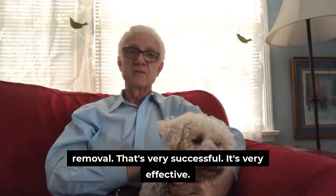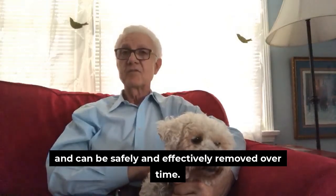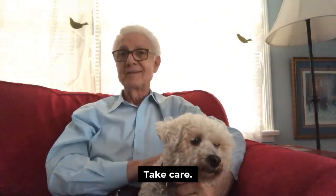So this is kind of an overview on gadolinium removal. It's very successful and very effective. Gadolinium does stay around for a long time and can be safely and effectively removed over time. This is Joseph Shabarasi, integrative and functional medicine in West Los Angeles — I look forward to meeting you, take care.